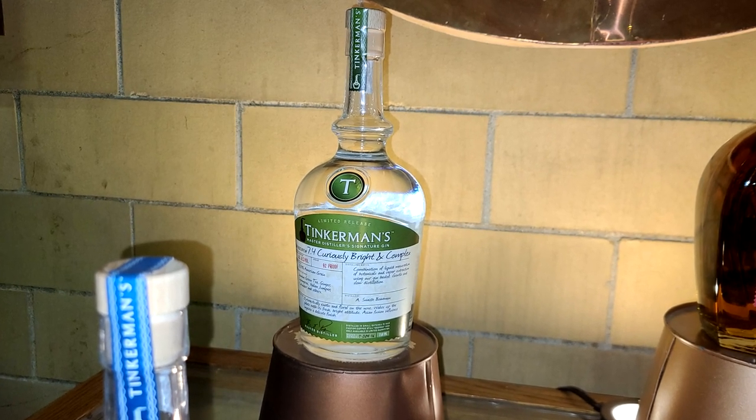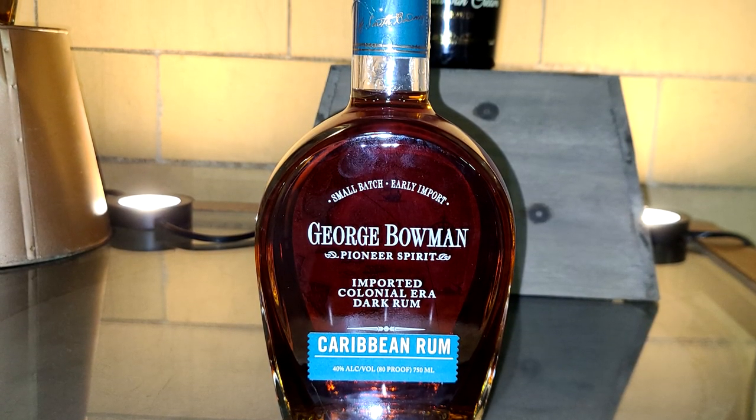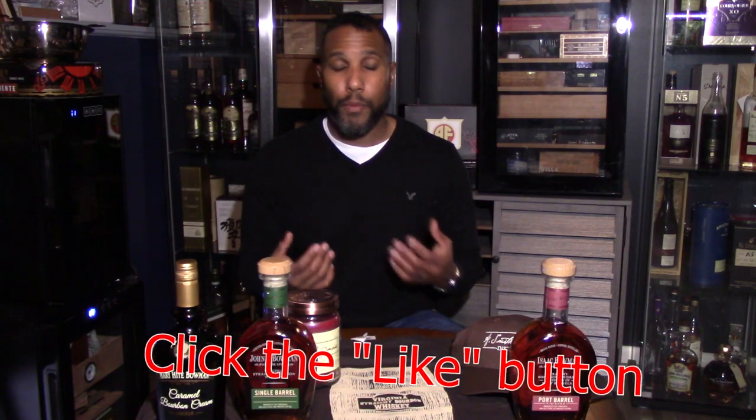We first started out with their clear spirits. You may not have known, or it may be the first time hearing about A. Smith Bowman — they actually do clear spirits: a gin, a vodka, and a rum. For me, I didn't buy any of the rum, gin, or vodka. I'm not a gin person — gin is just not my thing. Vodka is almost the same; I just can't wrap my head around buying a premium vodka. The vodka was very, very good for what it is, but I just wasn't doing it.